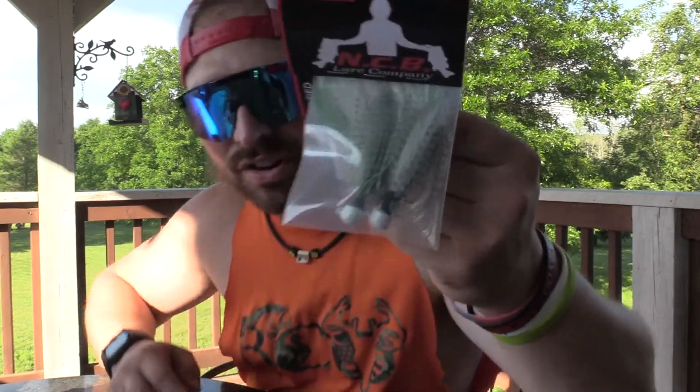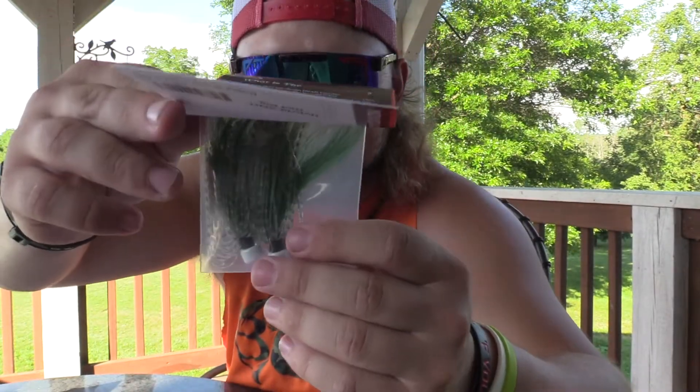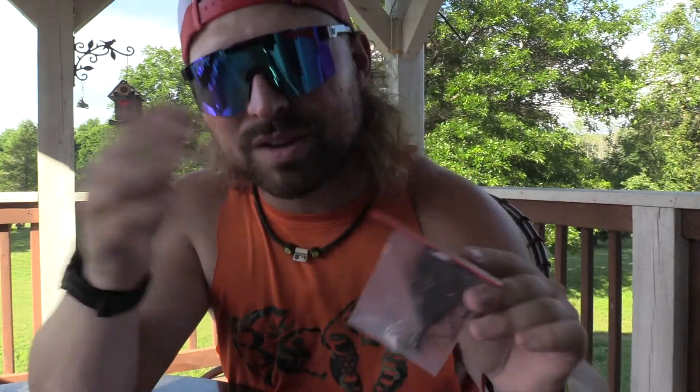Now let's look at the last one I'm extremely excited about — the Hybrid Skirt Ned Rig. This is in Baby Bass, quarter ounce. It's got a really nice head to it and I really like the colors they put into it. It's got a really nice green — it looks like Baby Bass. They put white in the bucktail so you get that nice little flutter action, and then the pop will be the bass colors in the rubber skirt. I think we are going to absolutely slam bass on these, I guarantee it. And lastly, this bad boy right here — the Hybrid Skirt Finesse Jig, also quarter ounce, and this is in Bold Craw.